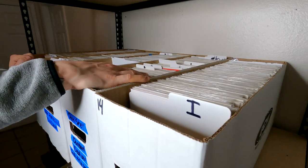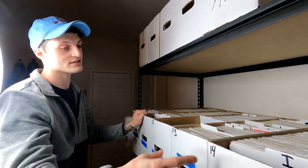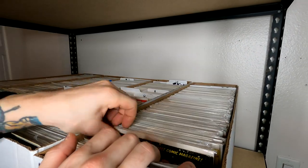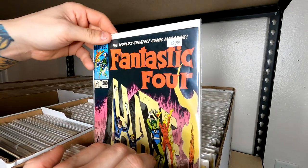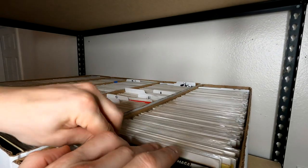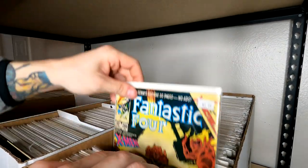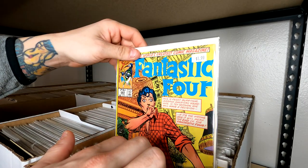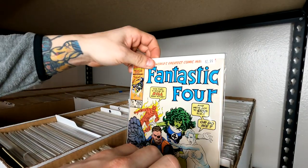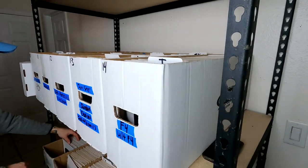This is all the Marvel we have. All the DC and independent has not been organized yet — it's still next door. What we're going to do is list all this Marvel first. As you can see, I have Fantastic Four that we have to list as well. What I'm thinking is I'm going to make a large portion of my money invested back with a lot of these Marvel books, and then it will leave me with a lot of the DC and independent books that I'll either be able to sell online fairly cheap, sell locally at a show, or do something like a garage sale or convention-style thing at home.